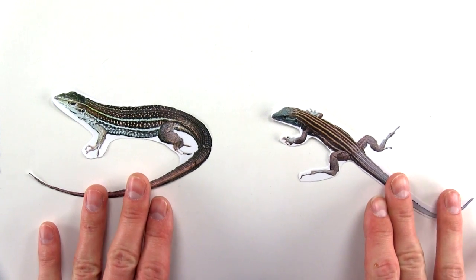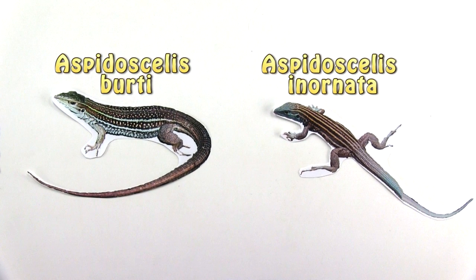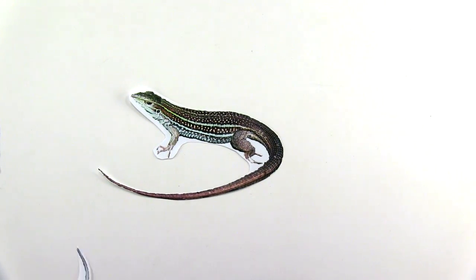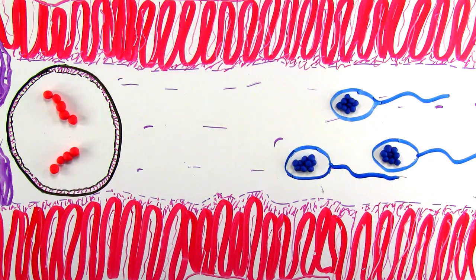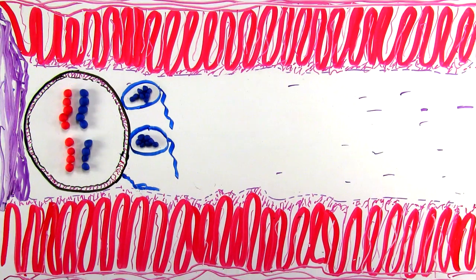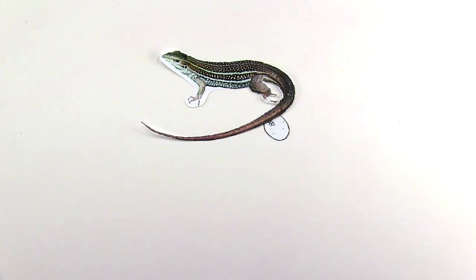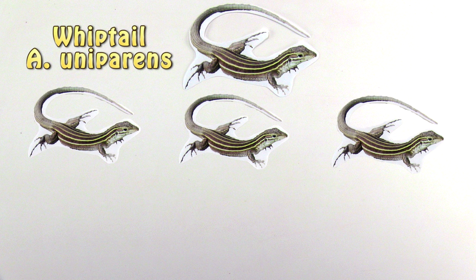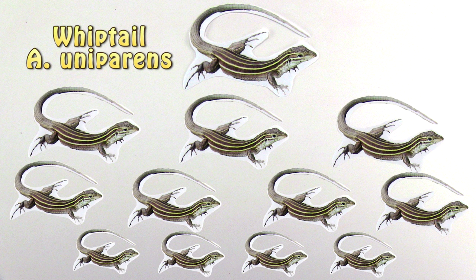Well, prepare to be confused. The whiptail lizards do things a little differently, and are actually the descendants of two or more different species that long ago hybridized together. This hybridization created a very rich genetic diversity for the whiptail as it gained genes from different species. The whiptail has since maintained this genetic diversity by effectively cloning offspring via parthenogenesis for generation upon generation.